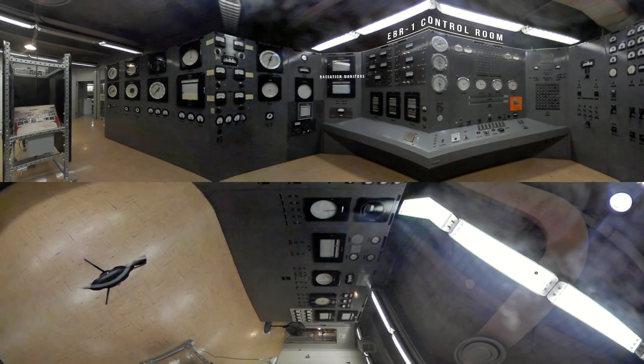Over here we're talking radiation readings. They had different monitors throughout the building to keep an eye on radiation levels — primary coolant, secondary coolant. The primary is really the one they paid attention to. They had four panels to watch flow rates, temperatures, everything they could track about the coolant so they knew how the reactor was operating.